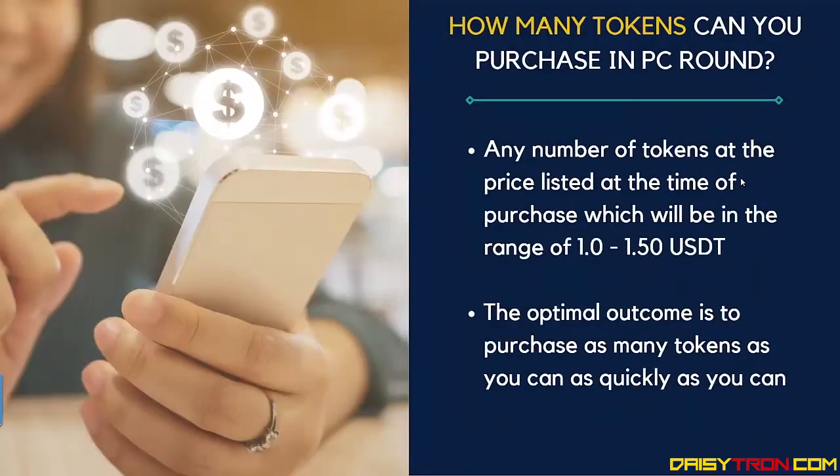How many tokens can you purchase in this preferred customer round? Any number of tokens you want at the price listed at the time of purchase, which will start at 1 USDT and linearly increase up to $1.50. So the optimal outcome for the best price is to purchase as many tokens as you can as quickly as you can — that's how you get the best price for the maximum number of your token purchases.